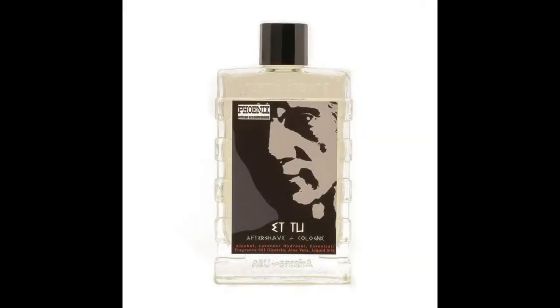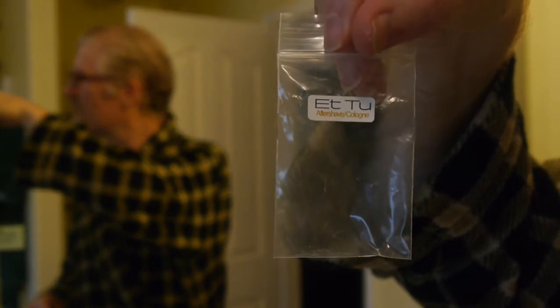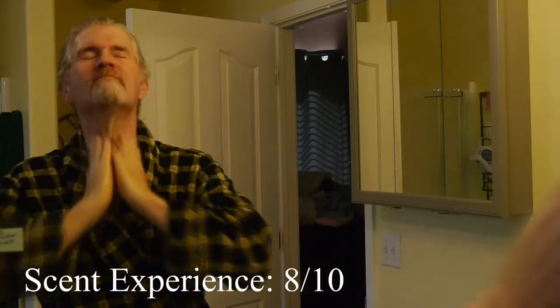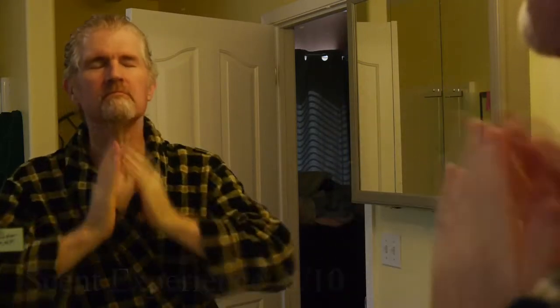The last one — they didn't give any notes, but they called it an homage to Brut. It's labeled Et Tu, after Et Tu Brute. It's a pretty good homage. It doesn't smell exactly like Brut — it's supposed to smell more like what Brut smelled like before several reformulations, and it does a pretty good job. It's a little bit greener than your drugstore Brut, and I remember Brut from the 70s and 80s having a much stronger, much more present greenness to it.